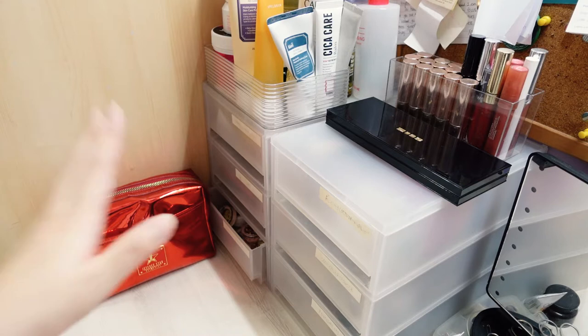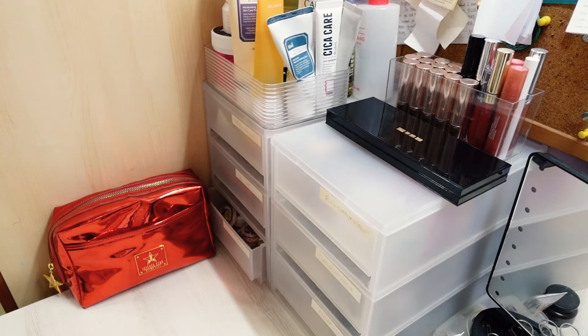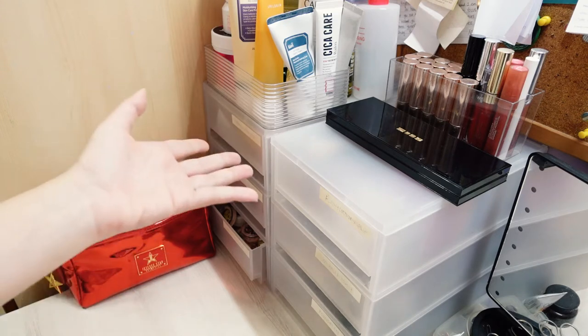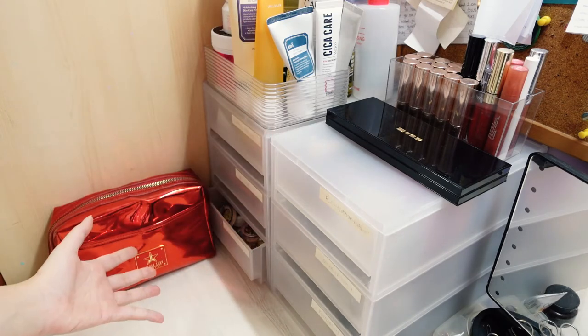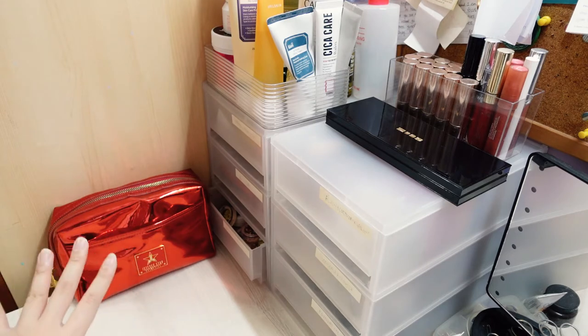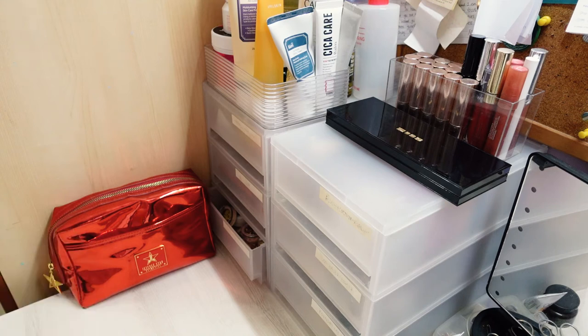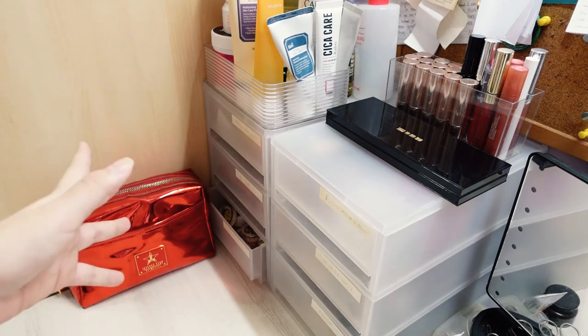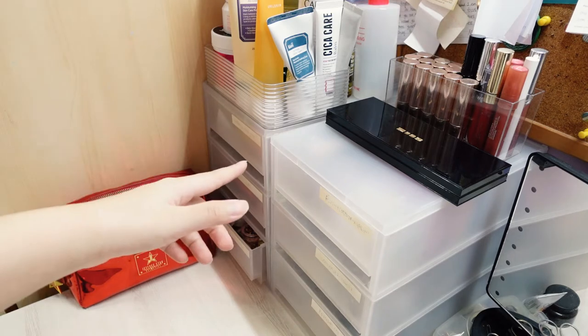I keep most of my makeup here — mainly foundation, concealer, blushes, highlighters. Eyeshadow has a separate storage; I could do a video on it if you guys are interested. But the daily makeup eyeshadow I put here in front of me, so I can reach out for it when going to the office. So without further ado, let's get into the video.